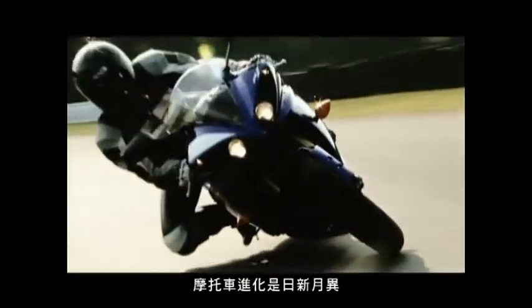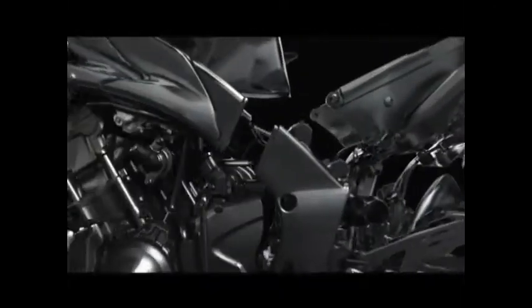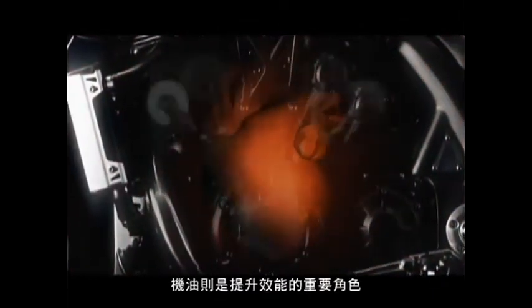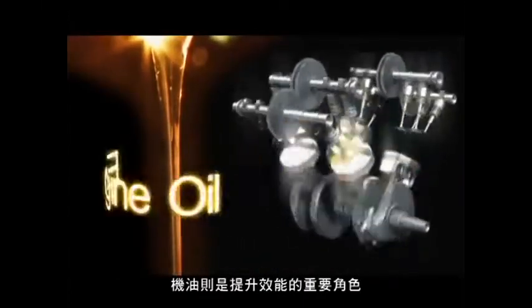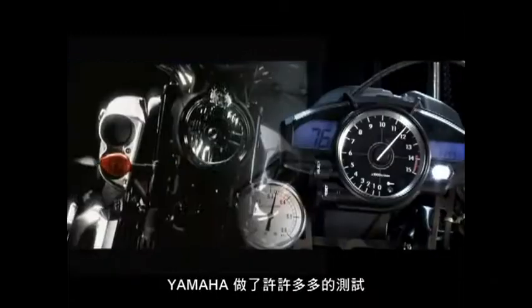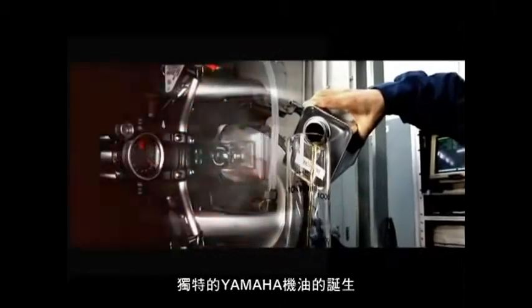The motorcycle is evolving daily — thousands of parts come together to complete the machine. The engine is the heart of the machine, and engine oil is a vital fluid for engine efficiency. In the pursuit of high efficiency, numerous experiments were conducted, leading to the birth of the high-quality genuine Yamaha oil called Yamalube.